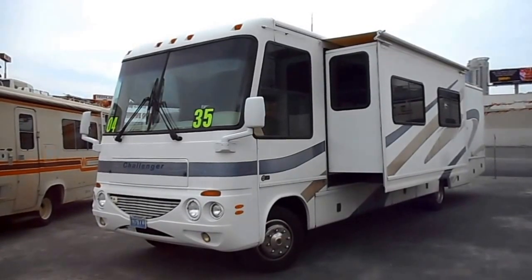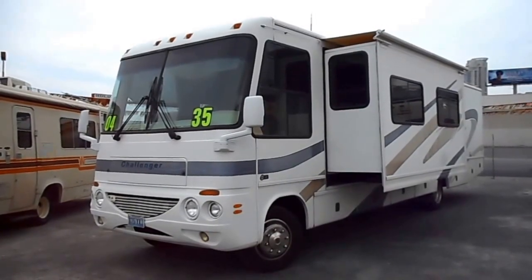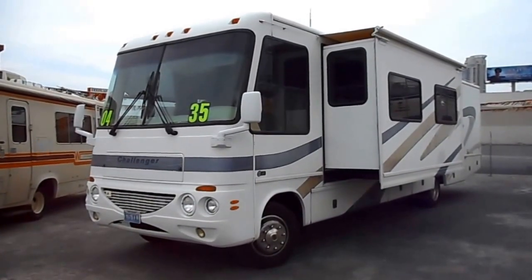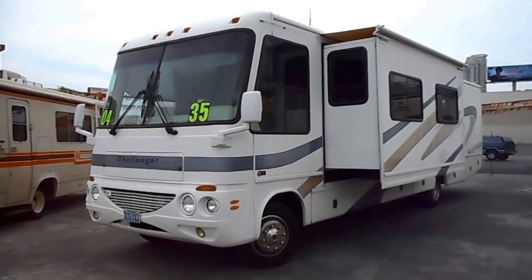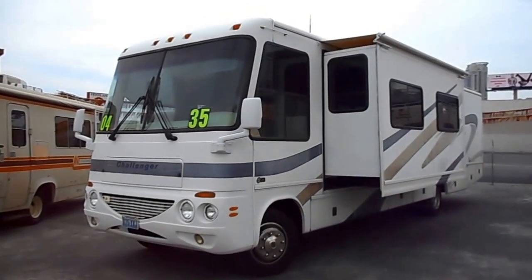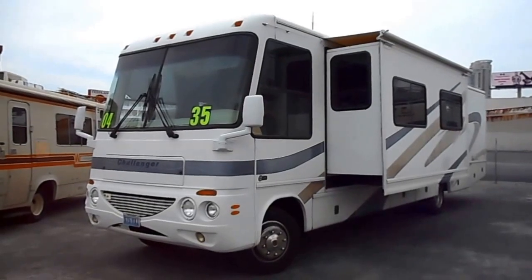This is a 2004 Damon Challenger Model 348. It has two slide outs and about 25,000 miles on a Chevy Workhorse chassis. This thing is clean inside and out.